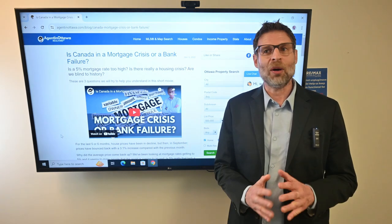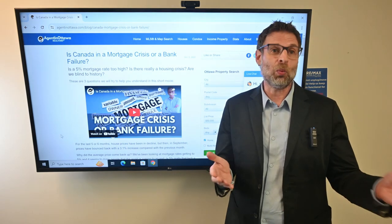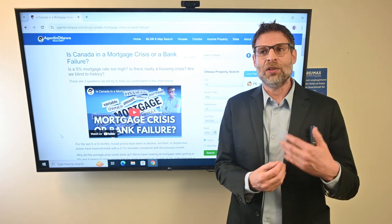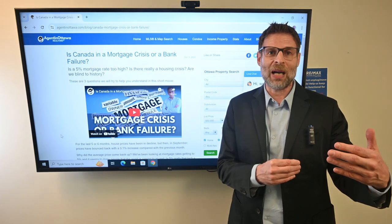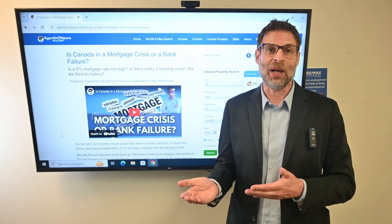It's not black and white — there are different ways, and that's just one example of how we can work with a client to fit with a specific lender for a specific program to get you approved. So if it doesn't work one way, it could very likely work another way.